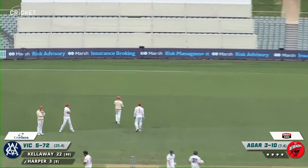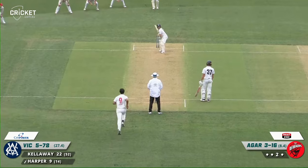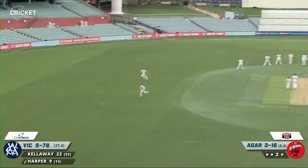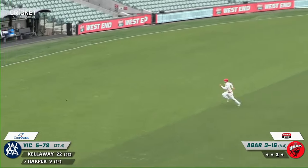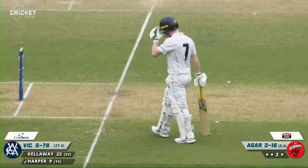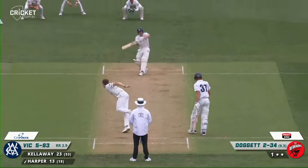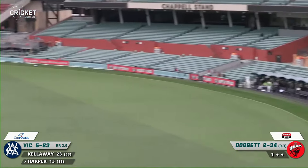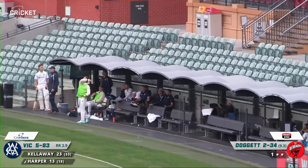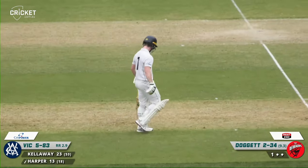That's a top edge going down for four. A lovely shot played through the covers — that's going to go for four, Carter can't get there to cut that off. Beautiful shot there from Harper. Doggett continues, and Harper is on the pull — that's a six, good shot, into the members. Beautifully played, saw it was short and hopped straight into it. Another half a dozen for the Vics.